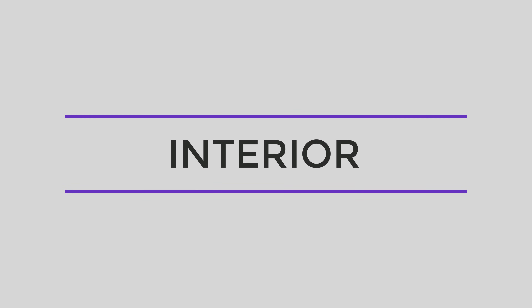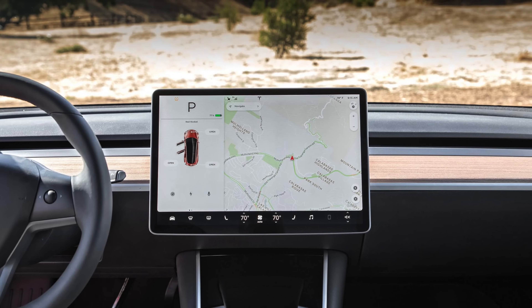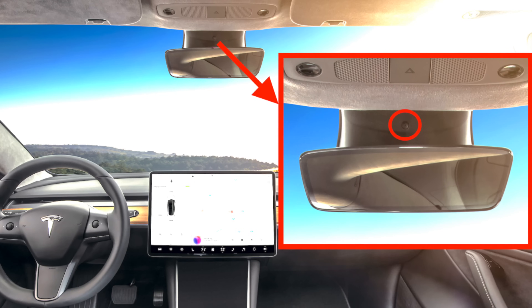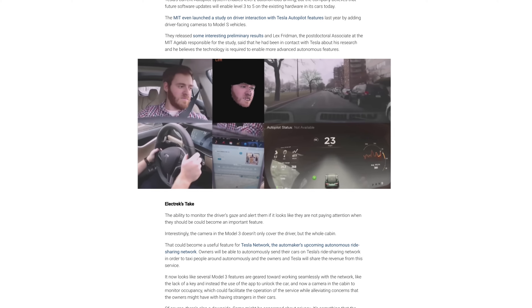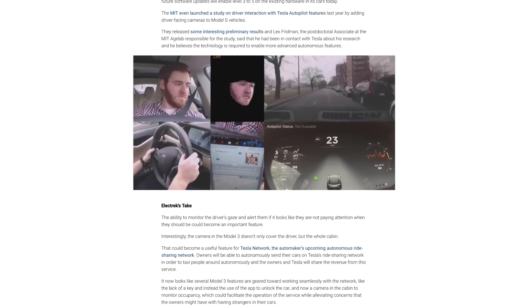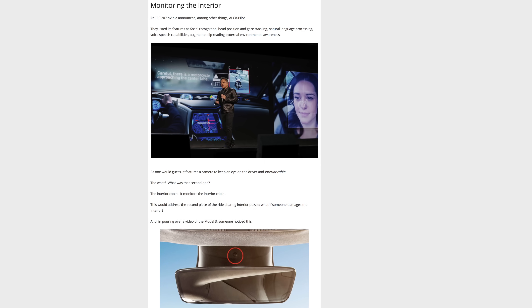Next up is interior features. The Model 3 has one of the most minimalist interiors in a car right now — it lacks most physical buttons and knobs, replacing them with one big center-mounted 15-inch touchscreen display. The Model 3 has a small interior-facing camera built into the rear view mirror. While Tesla hasn't officially said what it's for, it's most likely there for facial recognition for autopilot or driver profiles, and may also be meant to monitor the inside of the car for Tesla's future ride-sharing network.